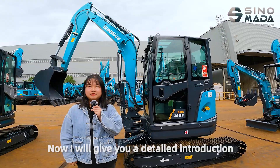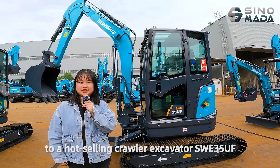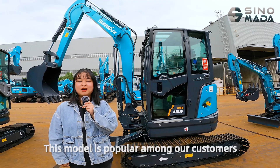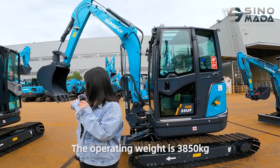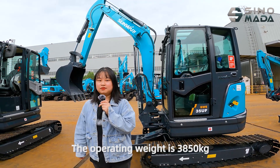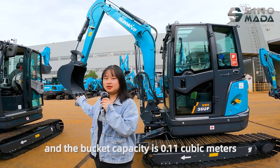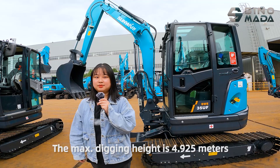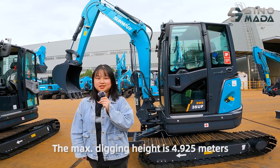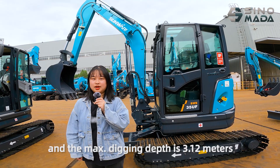Now I will give you a detailed introduction to a hot-selling excavator, the SWE35UF. This model is popular among our customers. The operating weight is 3850 kg, and the bucket capacity is 0.11 m³. The maximum digging height is 4.925 m, and the maximum digging depth is 3.12 m.